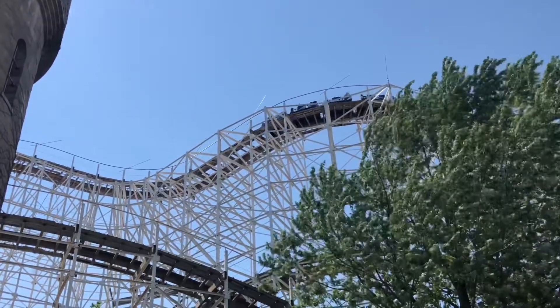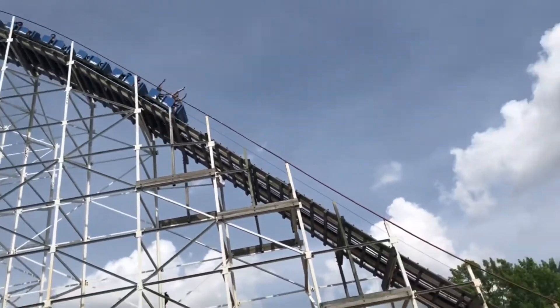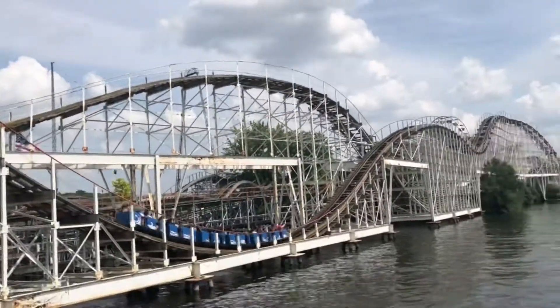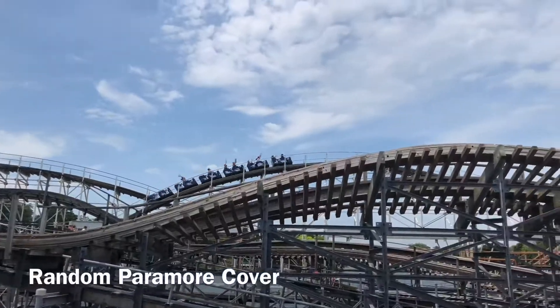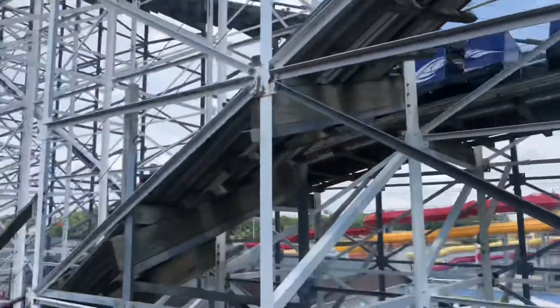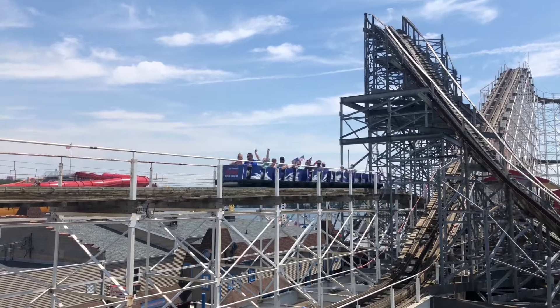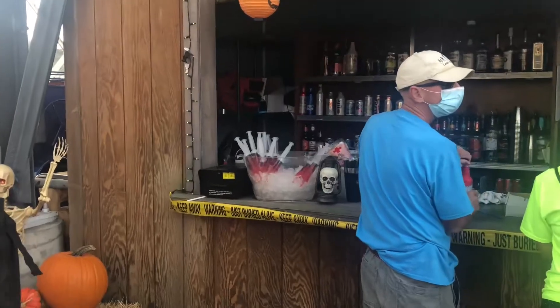That was hot! Hoosier is not nearly as bad as I remember — that drop is decent, you get a beautiful view, not much airtime, but the laterals are really good. I'm going to do Cornball next, the one that I remember really sticking out among them.